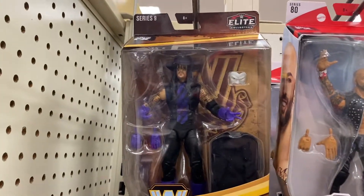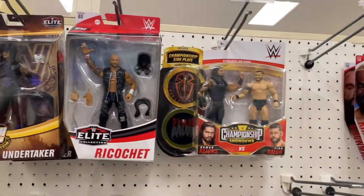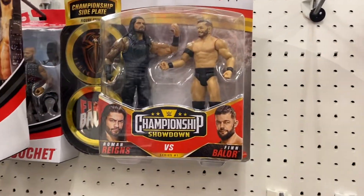The wrestling section at Target had some cool stuff. I was really digging this Undertaker figure — that was my first time seeing him in stores. And now on to Meijer.